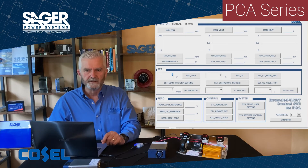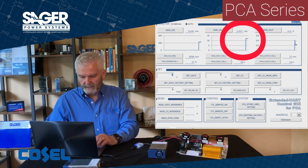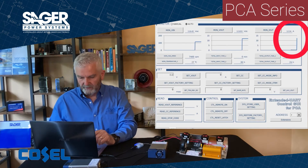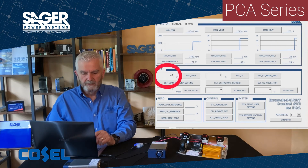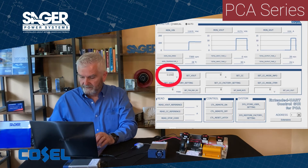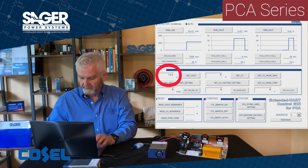Let's apply AC power to the PCA 600. The power supply will power up into the nominal 12 volt output. I will switch in the 1 ohm resistor for a load of about 12.4 amps. I'll now set the output voltage to 0.2 volts, just to give you an idea of how low it will go. Now I'll switch it out and go to 14.4 volts, which is 120 percent of the nominal rated output.